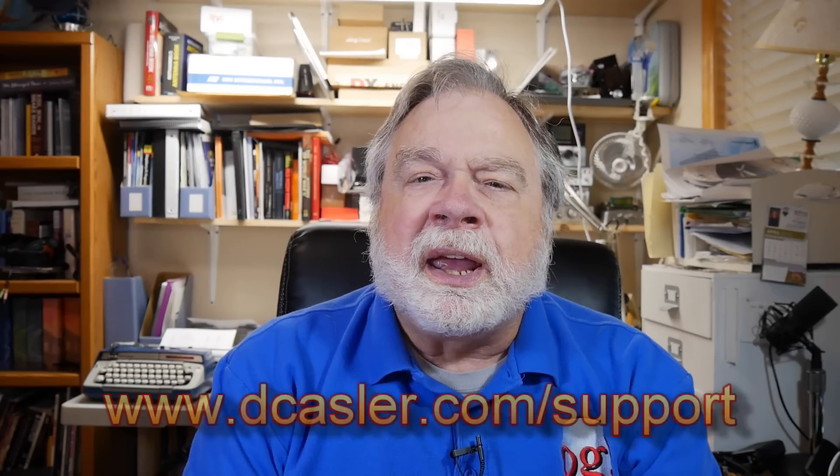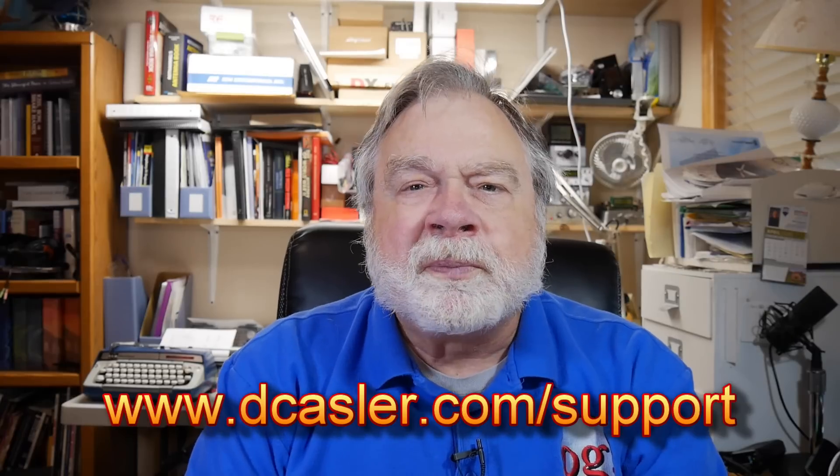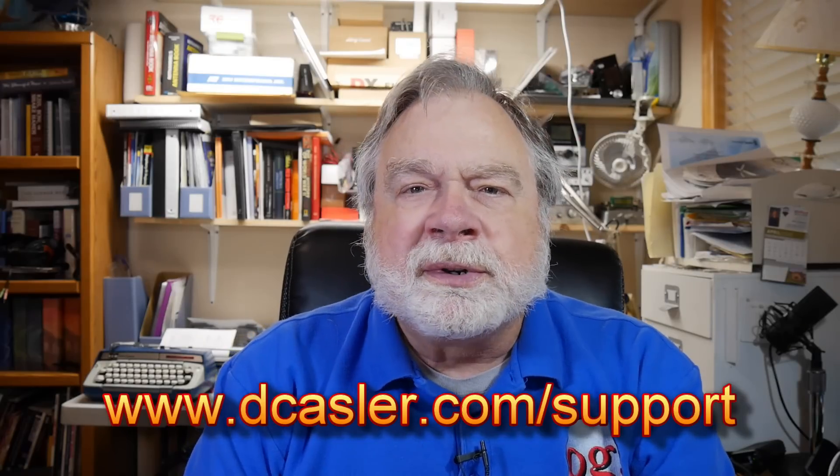So that concludes this episode of Ask Dave. I hope you'll go to dcastler.com/support. And be safe. Help your neighbors. Do good. Share your resources. This is a tough time for a lot of people, and if you're feeling good, you'll feel even better when you can find ways to help. Until we next meet, 73.